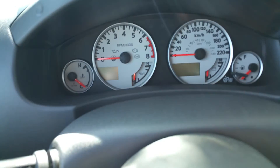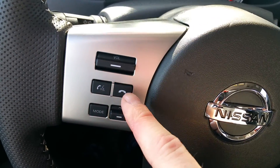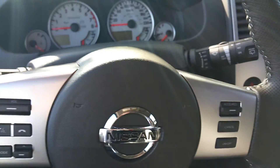Because it's the Pro 4X, you do have the nice white gauges — very different from most of the gauges that you'll see out there. On the steering wheel, I have Bluetooth, audio controls, and cruise controls all at my fingertips, so I almost never need to take my hands off the steering wheel.